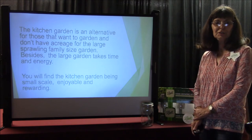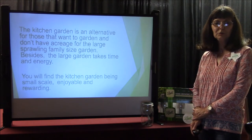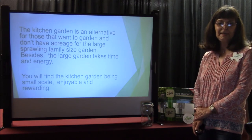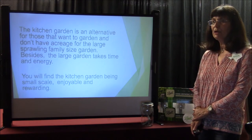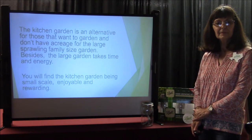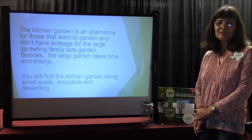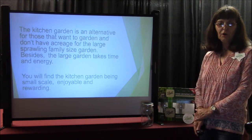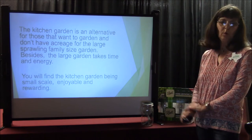The kitchen garden is an alternative for those who want to garden and don't have acreage for the large, sprawling, family-sized garden. I know some of our master gardeners have very large garden spreads. Besides the large garden taking time and energy, you will find the kitchen garden being small-scale, enjoyable, and very rewarding.